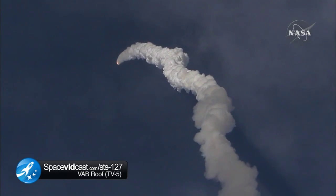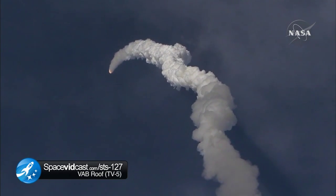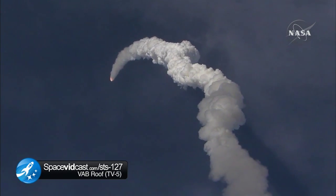At liftoff the fully-fueled shuttle, boosters and external tank weighed 4.5 million pounds. The total thrust at launch was 6 million 420.